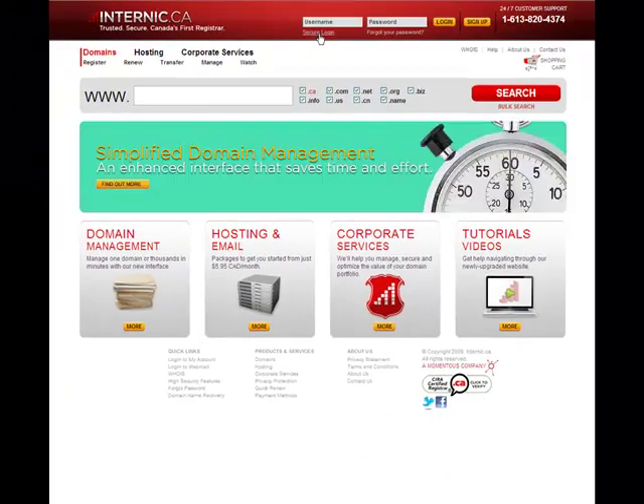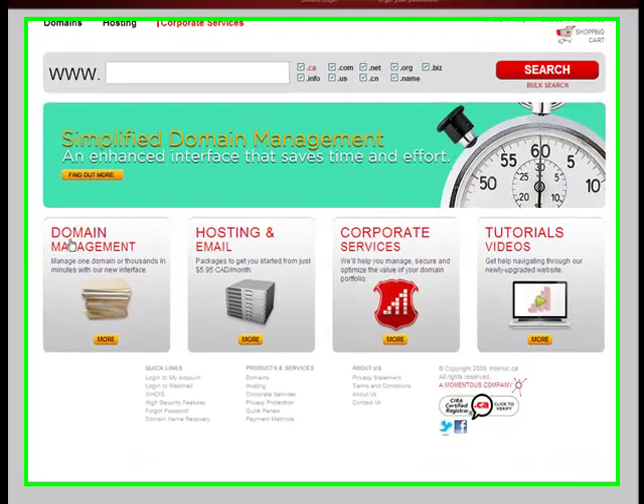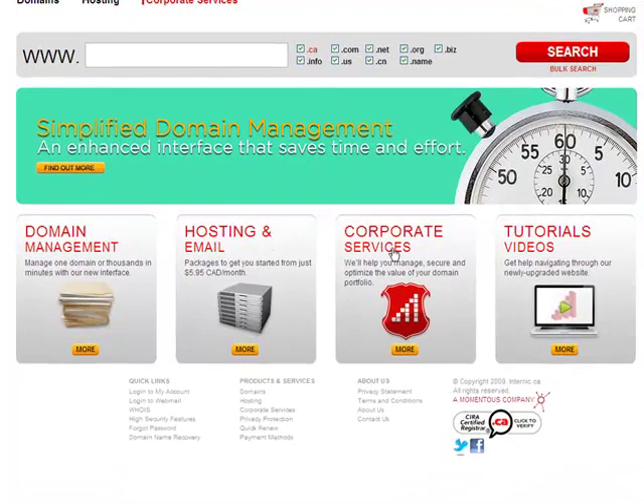Now if you look to the center of our page, you'll see many interesting boxes of information. Check back often to these sections of our homepage for the latest information on our products, services and promotions.